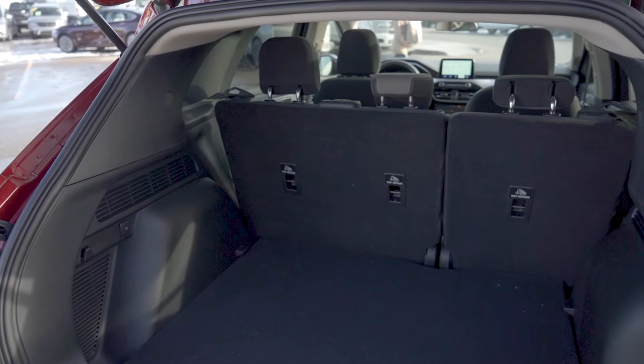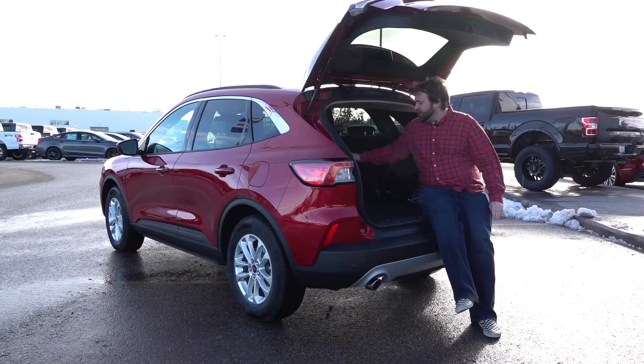974 liters with the back seats down. With the seats up you still have room to fit about two golf bags or a small stroller. With the seats down you've got more room than you can ever need.